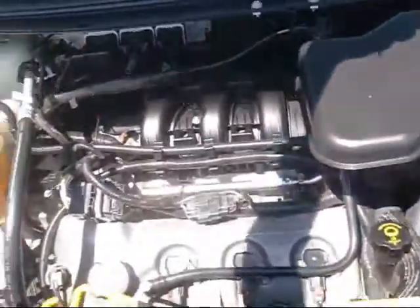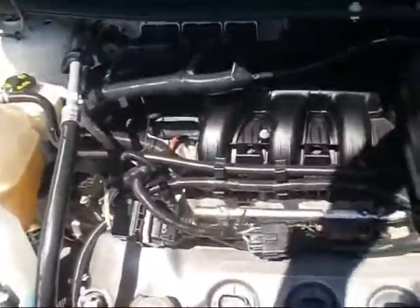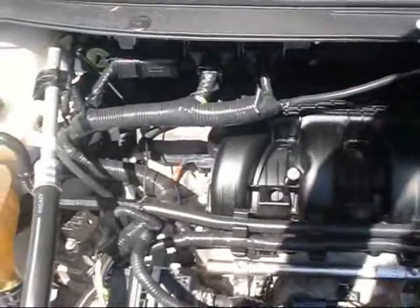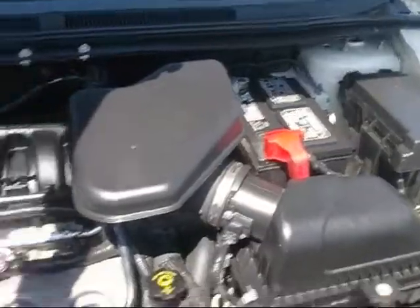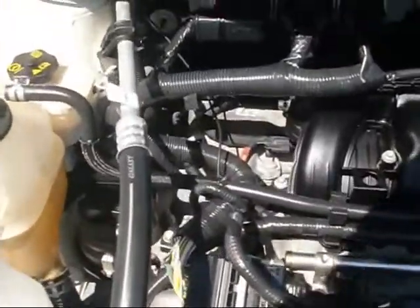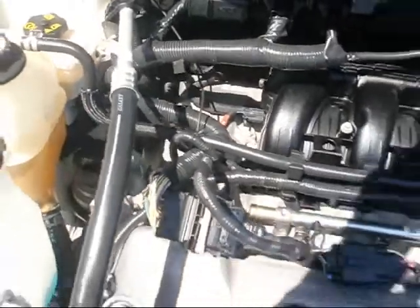The Edge comes with a 3.0 liter V6. Very clean under here. All cars here at Rocky Ridge are serviced and inspected, and this certainly should be ready to go.